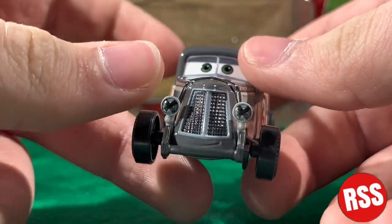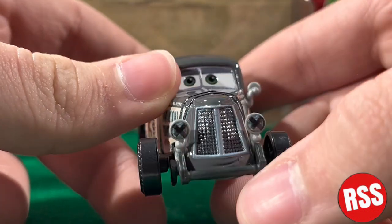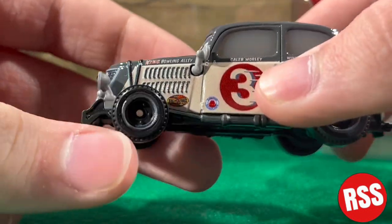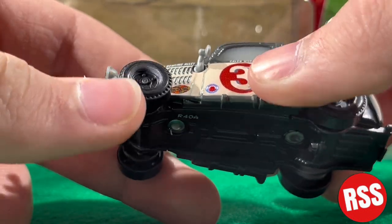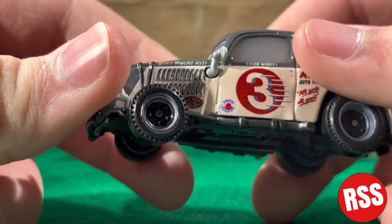Starting off in the front, you can see he has a nice grill and his headlights — kind of X's on him — and a bumper. You can see he's got some straps going around, some vents, and nice tires. It says King Bowling Alley, which — I don't know how cars bowl, but you know, we can imagine.